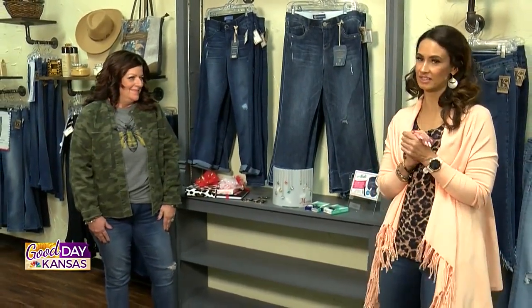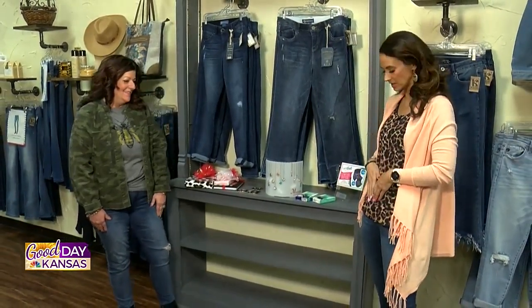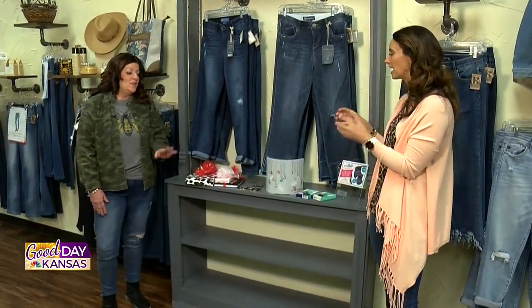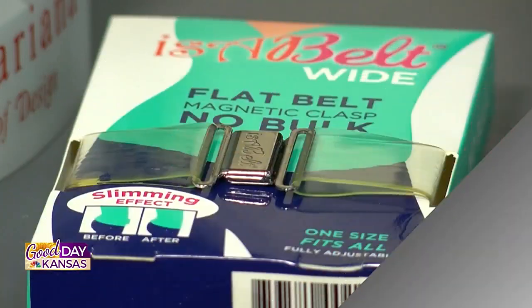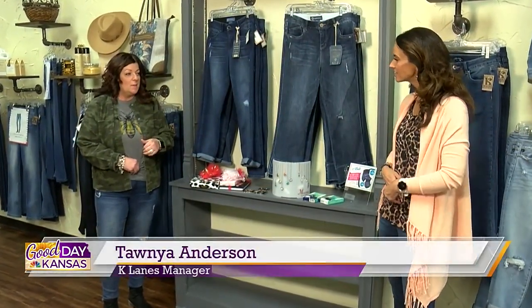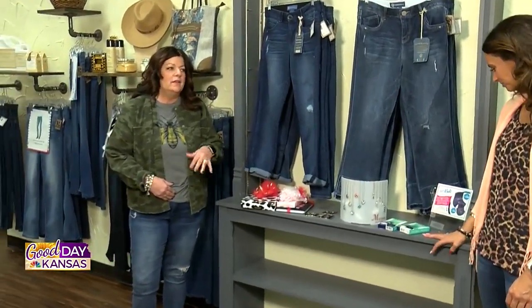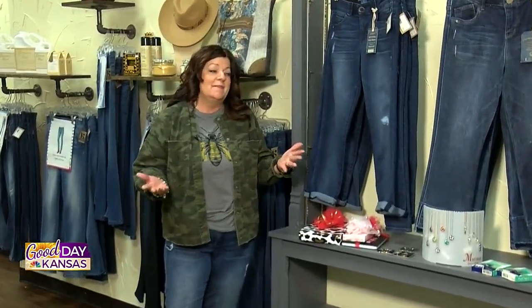Did you know that K-Lane's has a solution for the little bumps when your belt is on and your blouse kind of falls over? This is my number one belt. One of my problems is when I have a shirt on and a belt on to keep my pants up, you get that big bulk right there and it's just not very flattering. So this is called an Isa belt — I call it the invisible belt because it's invisible.